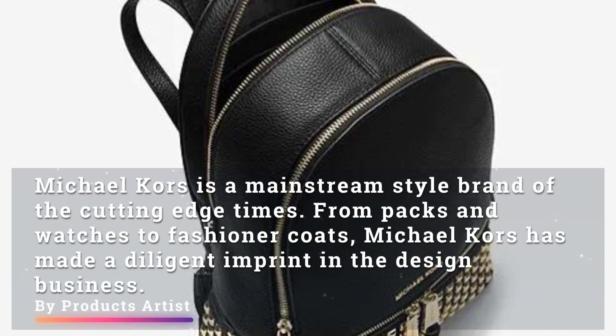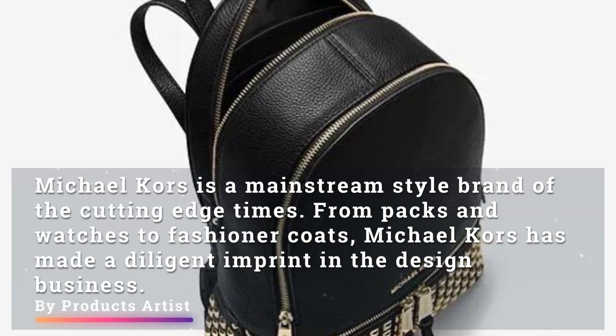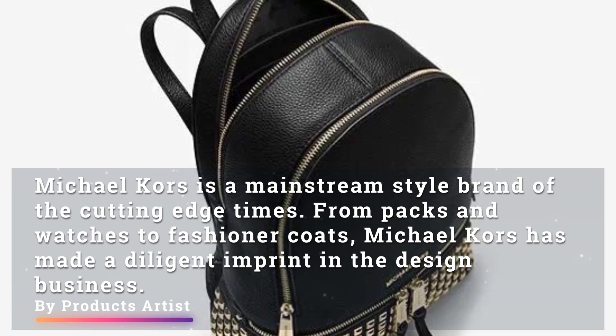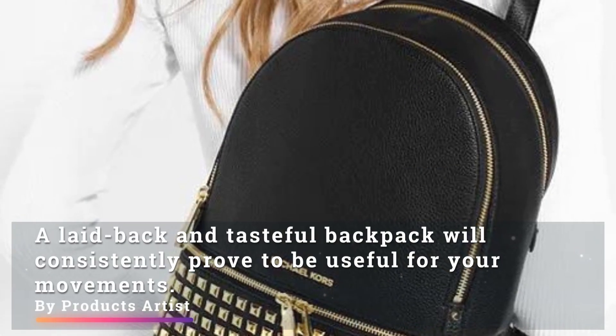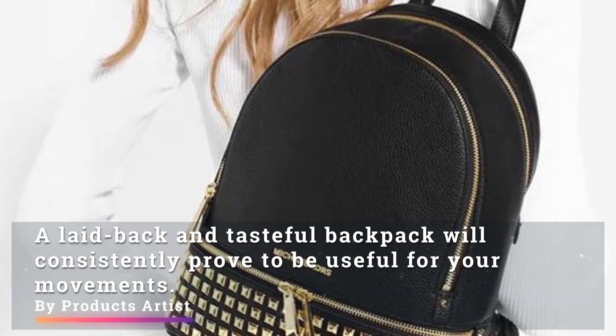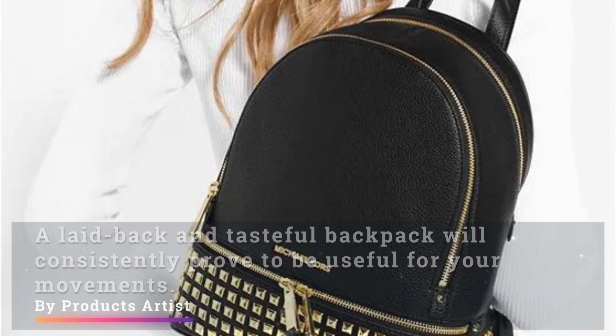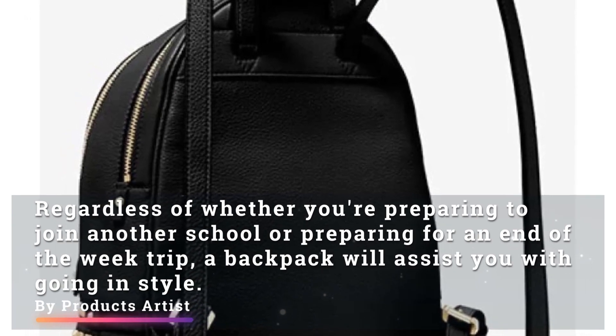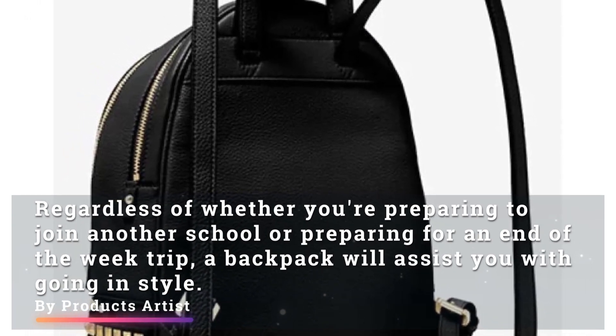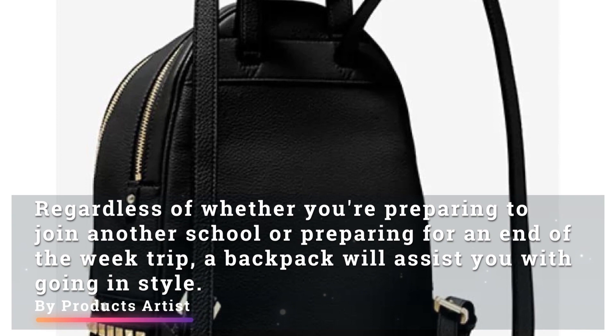Michael Kors is a mainstream style brand of the cutting-edge times. From packs and watches to fashioner coats, Michael Kors has made a diligent imprint in the design business. A laid-back and tasteful backpack will consistently prove to be useful for your movements, whether you are preparing to join another school or going on a weekend trip — a backpack will assist you with going in style.